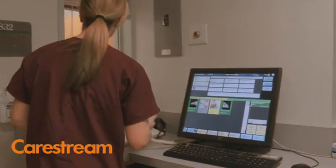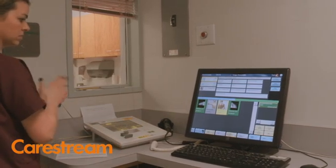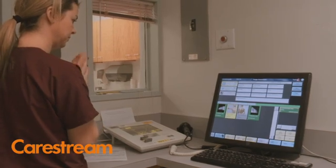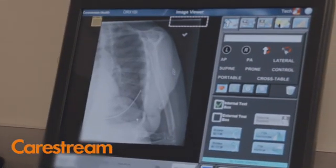Along with our efficiencies, our radiologists report back to us that our image quality has improved so much over our CR technology — it's been great. Our quality, our efficiencies, and our patient care have all been improved.